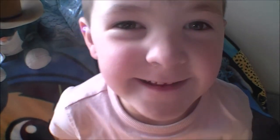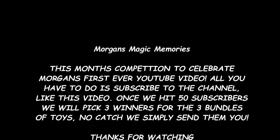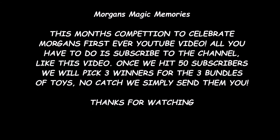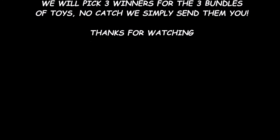Do you want to say thanks for watching? Thanks for watching. Bye!